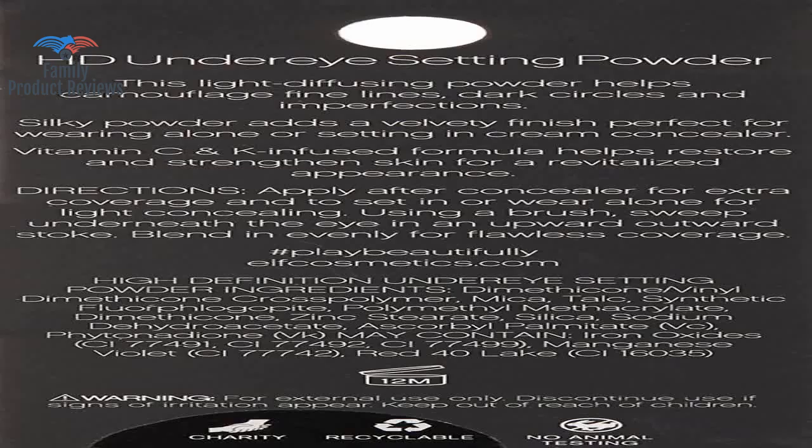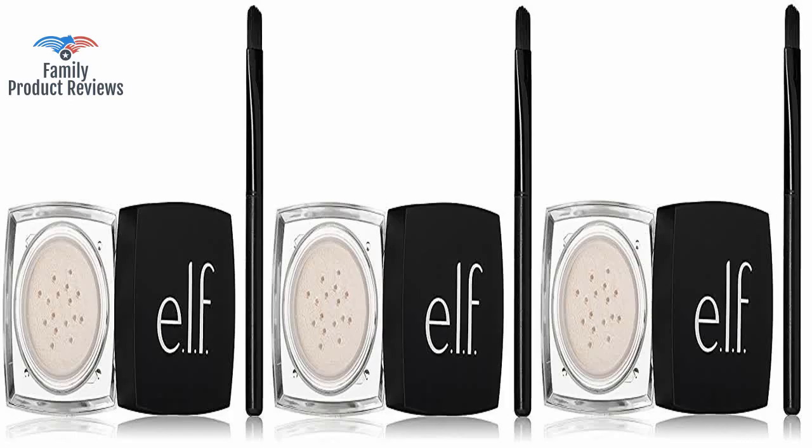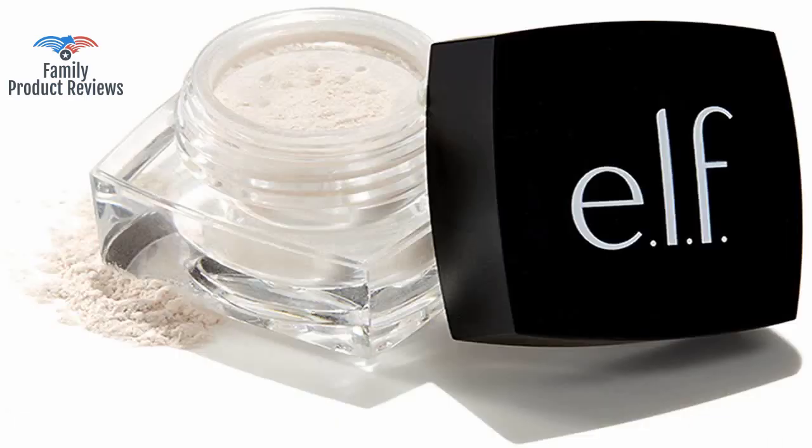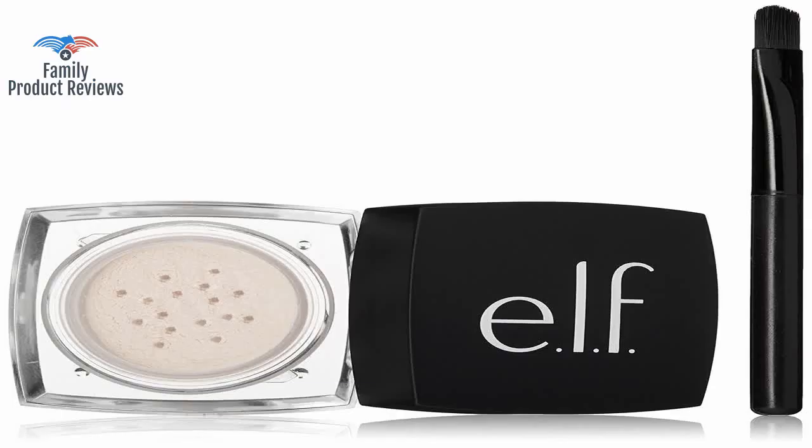Welcome to Family Product Reviews. If you are new here, support us by subscribing. Today we will be reviewing the High Definition Under Eye Concealer Setting Loose Powder for Your Face, Sheer, Brush Included, .04 ounces.